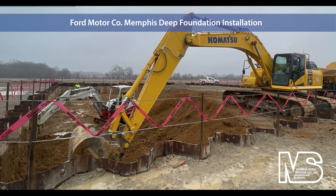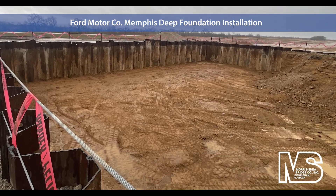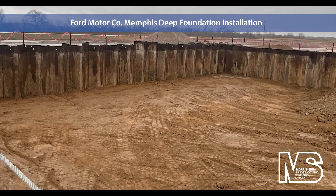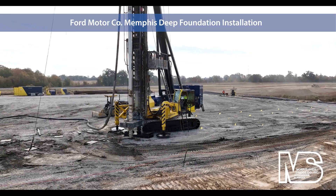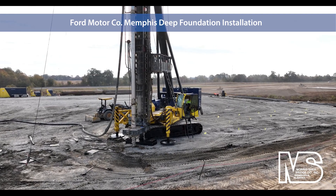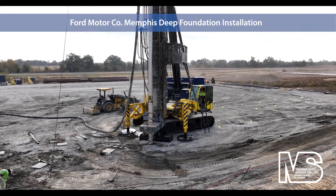A single heavy whaler positioned 10 feet below ground surface internally braced the sheeting until the base slab was poured. The excavated tryout pit reached a depth of 24 feet. Morris Shea installs deep foundations throughout North America at critical job sites such as Ford's massive electric automobile and battery manufacturing plant near Memphis.